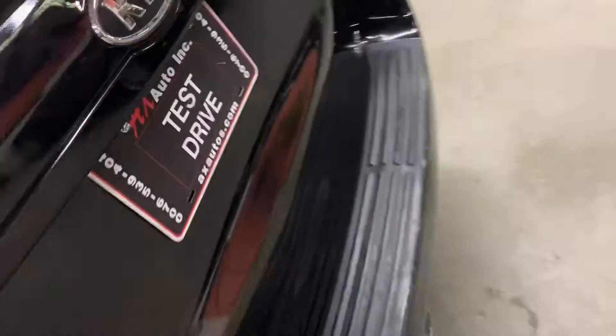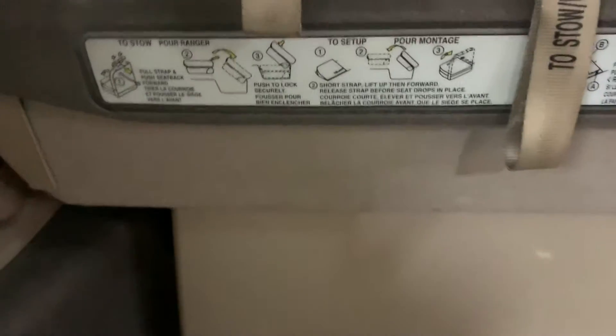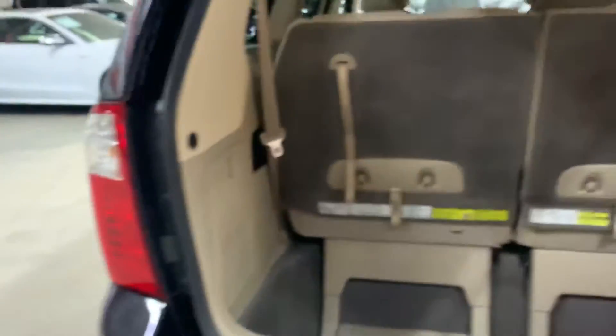Once again, this vehicle comes with a clean title. Let's go ahead and pop the hood open, but first we're also going to take a look at the trunk. So you can check out the liftgate — you do have some space back here, with the fold-down seats back there as well. You can find a way to fold those seats if you'd like to make extra room and extra space.